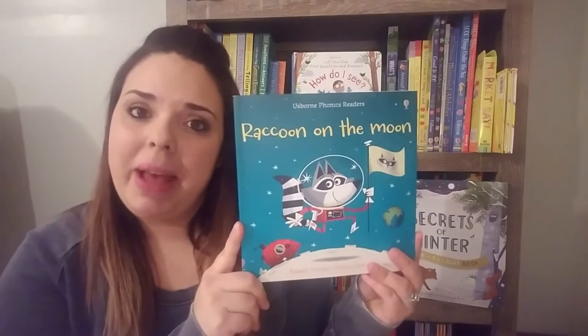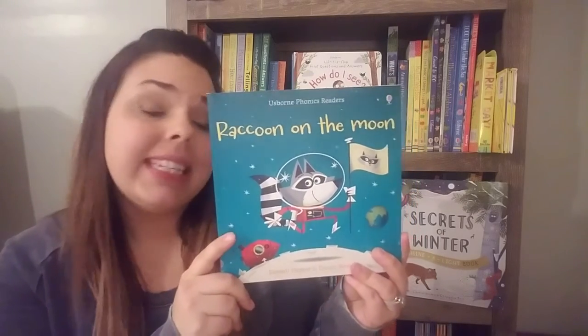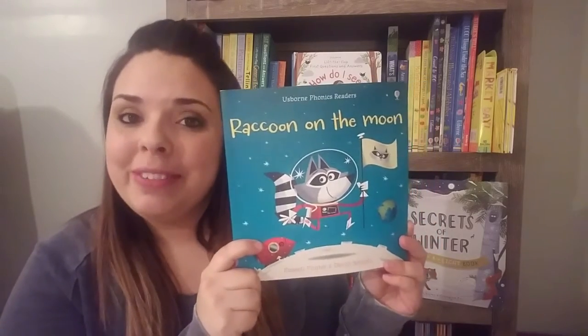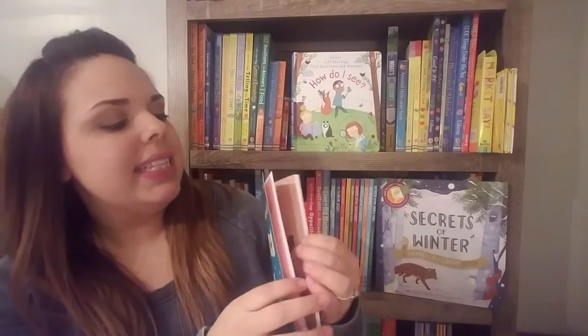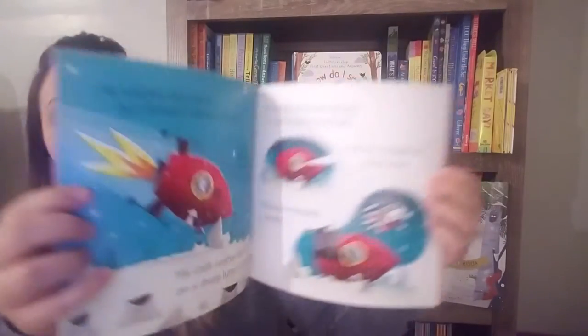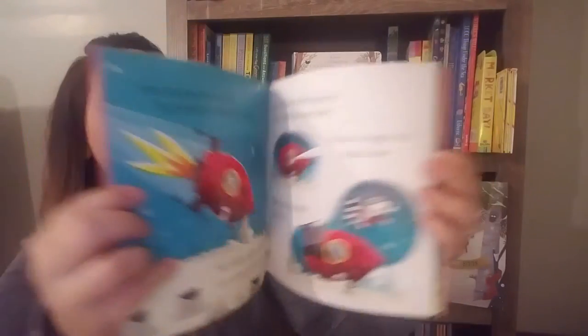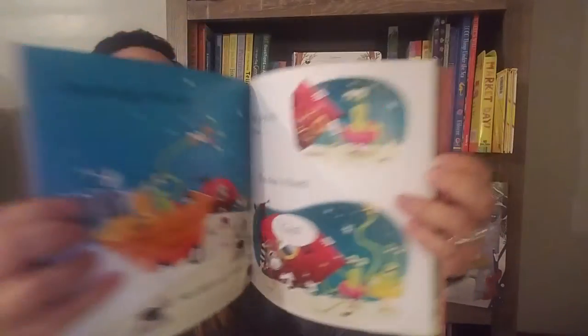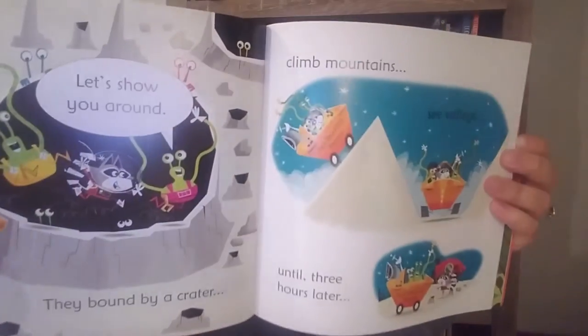The first phonics readers I want to talk about are our paperback versions for $6.99. We have lots of these to choose from and they are so cute and fun. Let's take a peek inside. It's got nice simple rhyming text throughout, and this helps with your essential language and early reading skills.